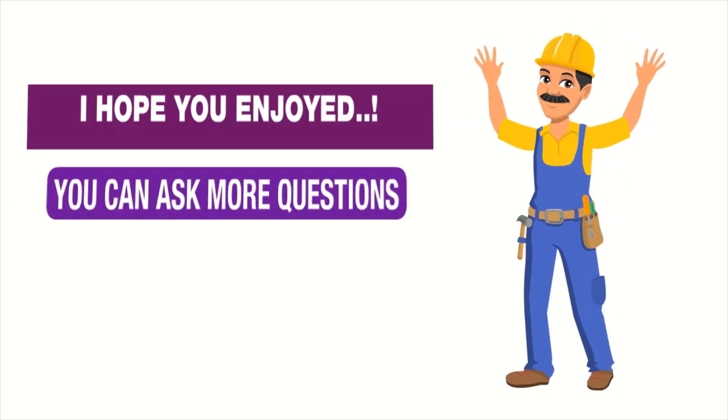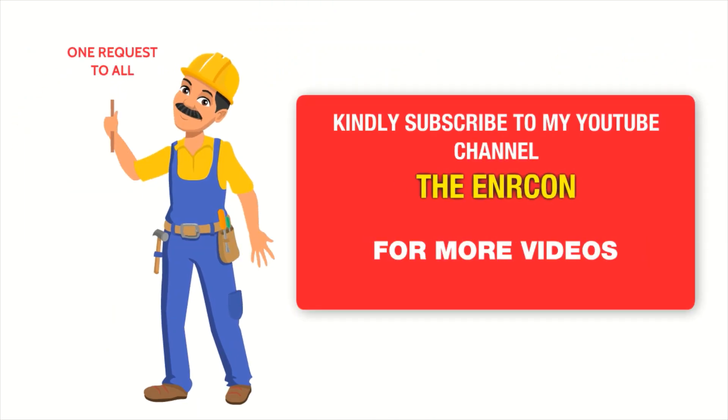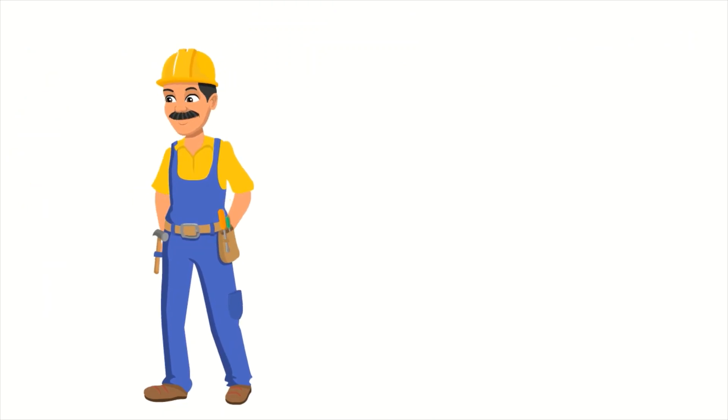I hope you enjoyed the video. You can ask more questions related to the OHS field or suggest topics for next videos. Kindly subscribe to my YouTube channel, The Innercon, for more exciting videos.